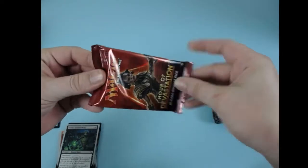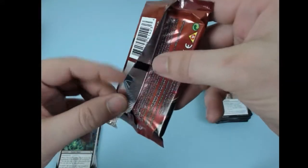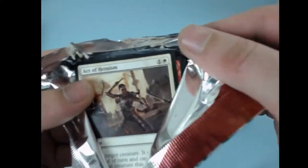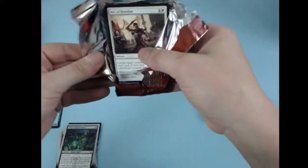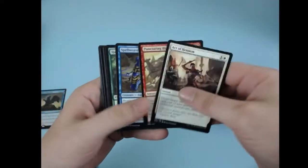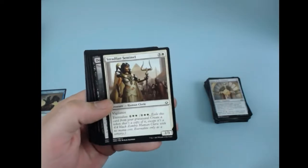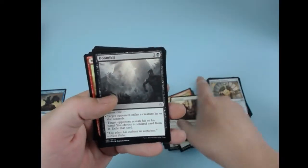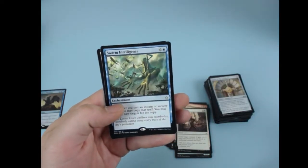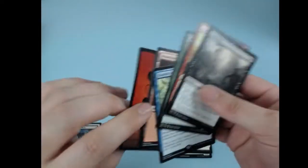Hour of Devastation. Feels good — make sure it's all nice and tight. Let's see what we're going to pull off here in the clutch. Hours of Devastation, take it in, a walk back in time. And we got Doomfall. Eternal Strength into a Swarm Intelligence. No Nicol Bolas. Not sure if there's anything on these cards worth noting.